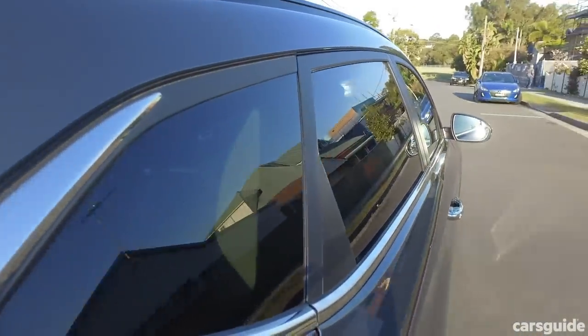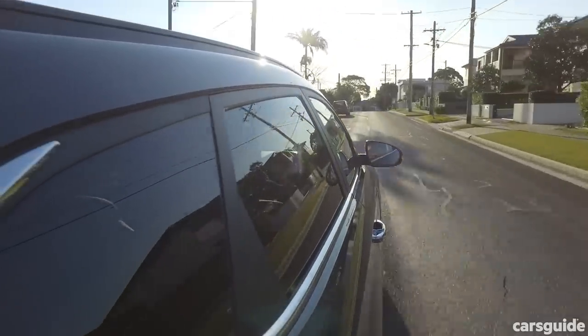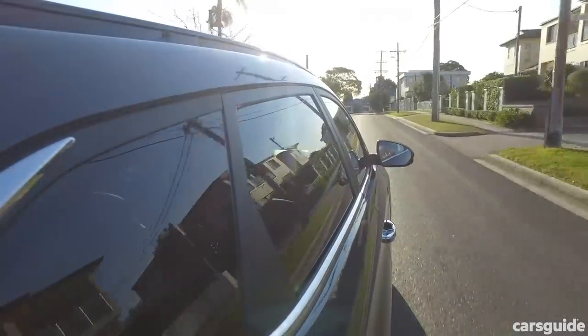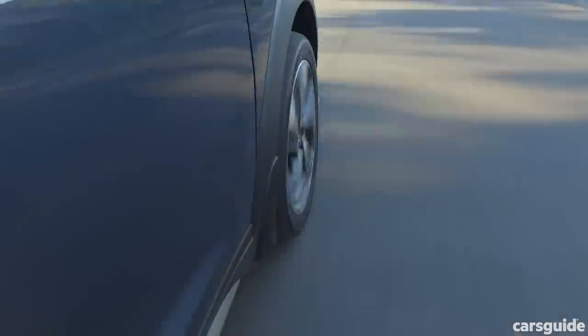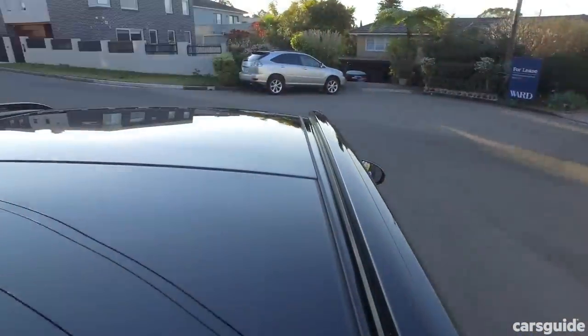Now the big news for this latest 2020 Hyundai Tucson update is safety features — though the lower grades have benefited most from this upgrade. The Highlander is still the best kitted out. You've got AEB which works at high speeds with pedestrian detection, blind spot warning, lane keeping assistance, rear cross traffic alert, and adaptive cruise control.